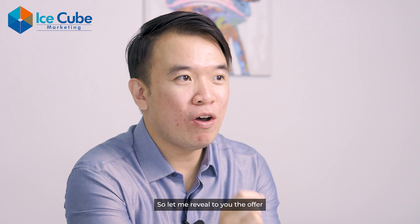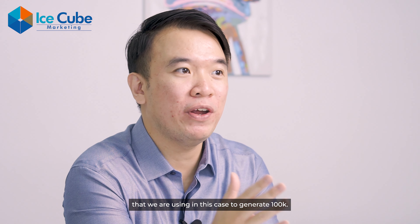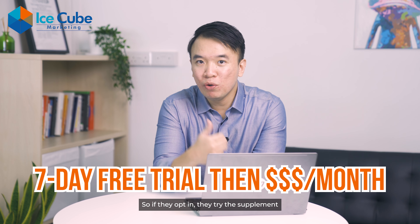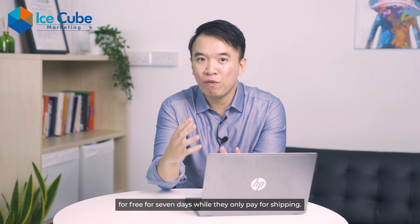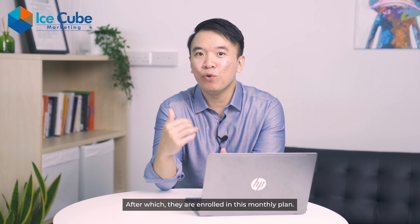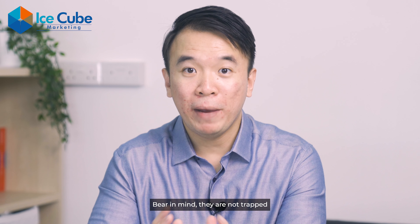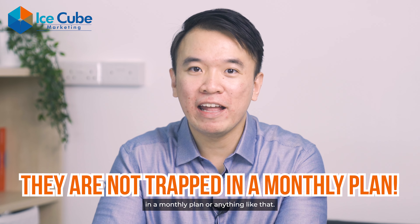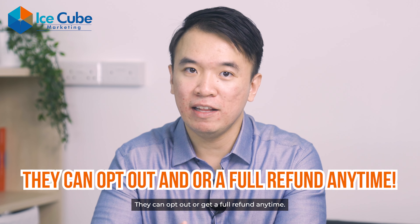Let me reveal the offer we are using in this case to generate 100k. It is a 7-day free trial followed by a monthly subscription. If they opt in, they try the supplement for free for 7 days while they only pay for shipping, after which they are enrolled in a monthly plan. Bear in mind, they are not trapped in a monthly plan or anything like that.